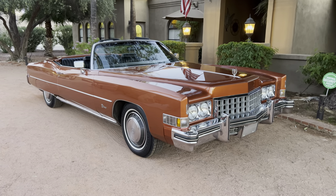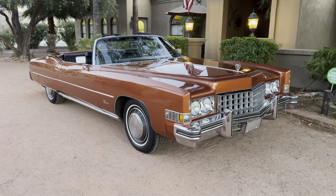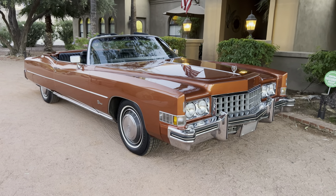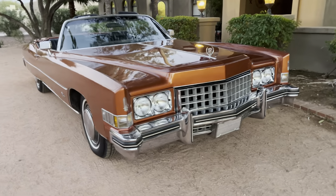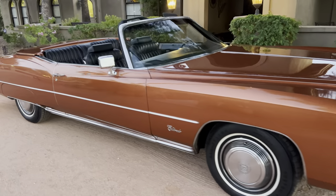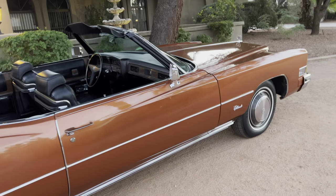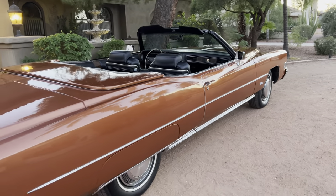Hello, this is Bobby with Iconic Autos in beautiful sunny Scottsdale, Arizona. Today we have for you an absolutely drop-dead gorgeous 1973 Cadillac Eldorado convertible — you will not find another one of these, guaranteed. This car is completely all original with 14,000 original miles. Yes, this car is an absolute gorgeous survivor with 14,000 actual miles.